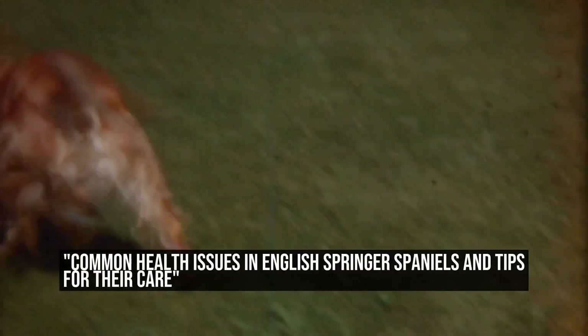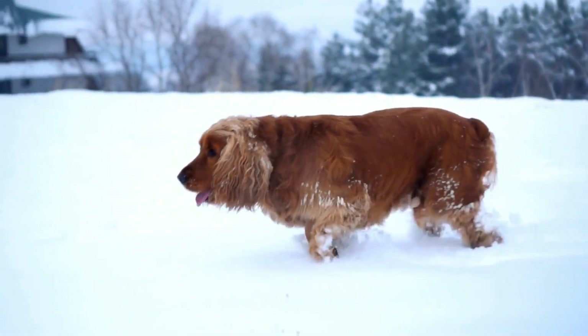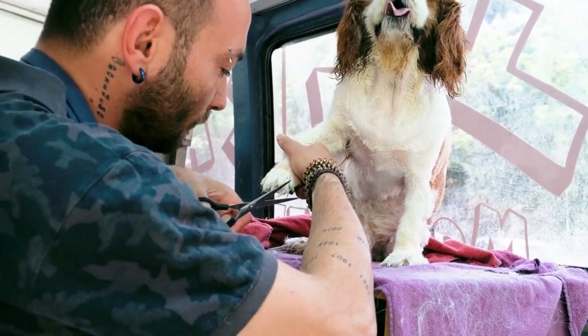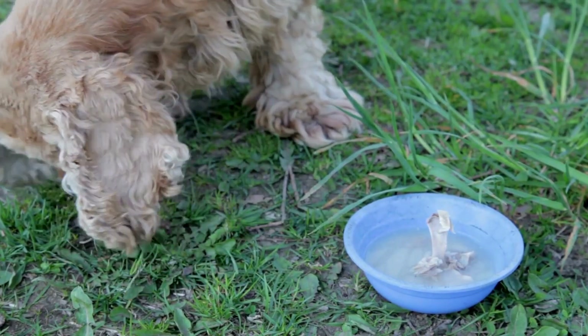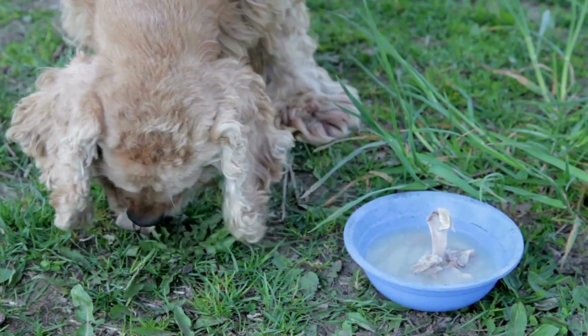Common Health Issues in English Springer Spaniels and Tips for Their Care. English Springer Spaniels are a popular choice for many families due to their friendly and energetic nature. However, like all breeds, they are prone to certain health issues that require careful attention and care. In this article, we will discuss some common health issues that English Springer Spaniels may face and provide tips on how to best care for them.